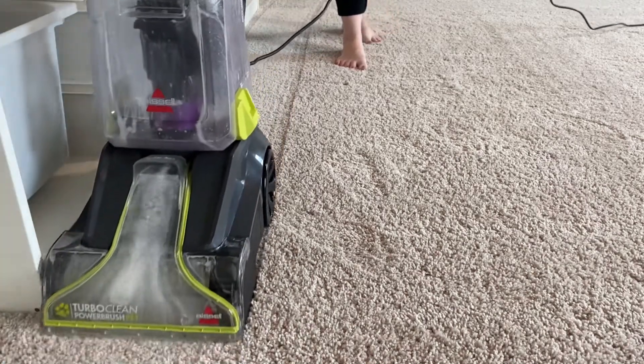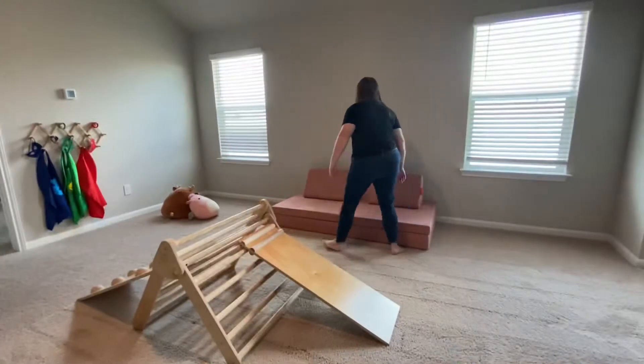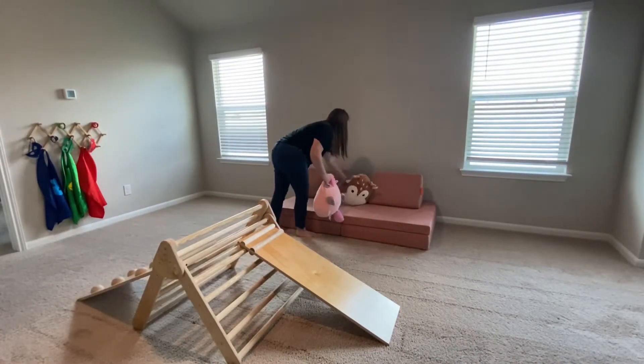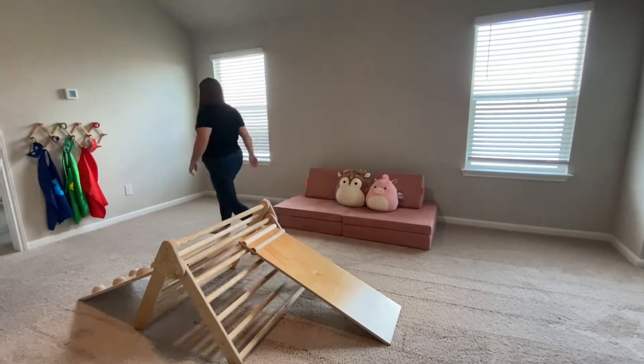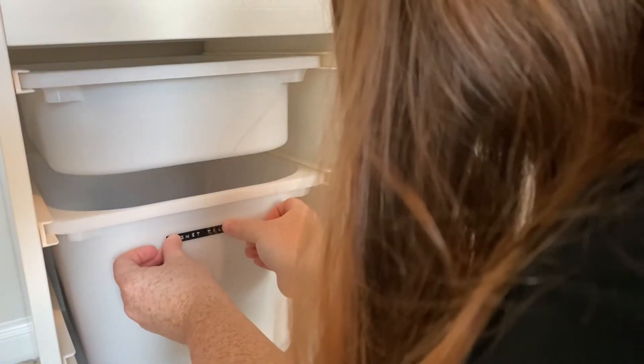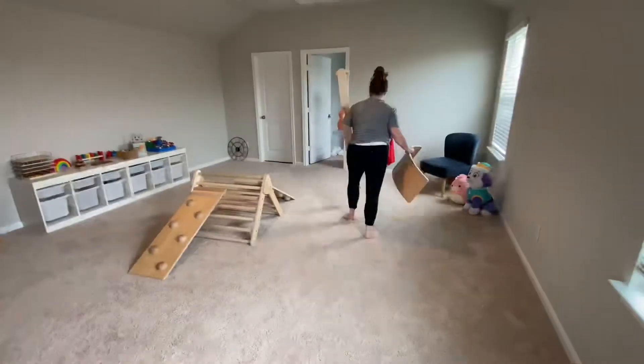Hello and welcome back. Today I am in our playroom loft upstairs cleaning up, just doing a little bit of organizing — just an overall refresh in there. It had gotten really messy. I already had cleaned up all the toys when I started recording, but we'll just jump right into it.